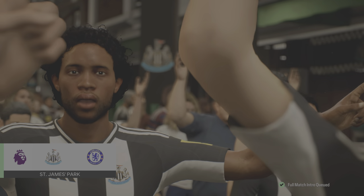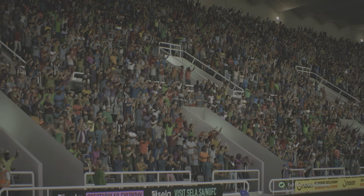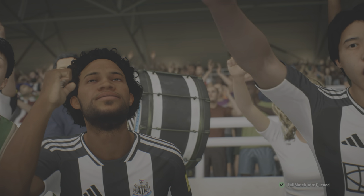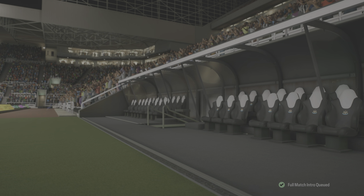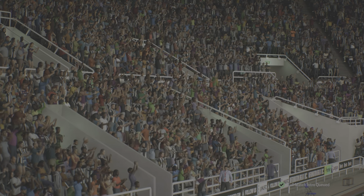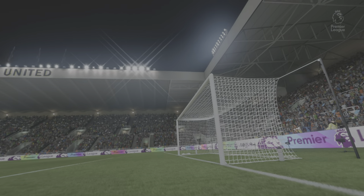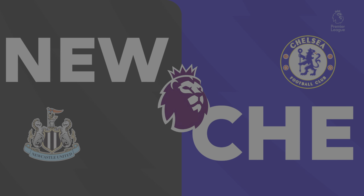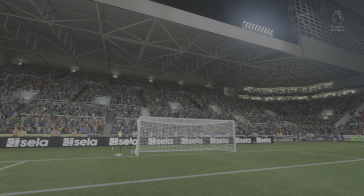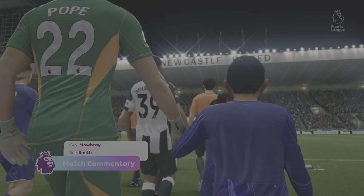A game of colossal importance and a stadium packed to the rafters. When two high-level sides go head-to-head and toe-to-toe, this is football out of the very top drawer. A warm welcome to you from St James's Park, I'm Guy Mowbray to bring you commentary along with England legend Sue Smith. It's all about the Premier League here — it's Newcastle United and they take on Chelsea.